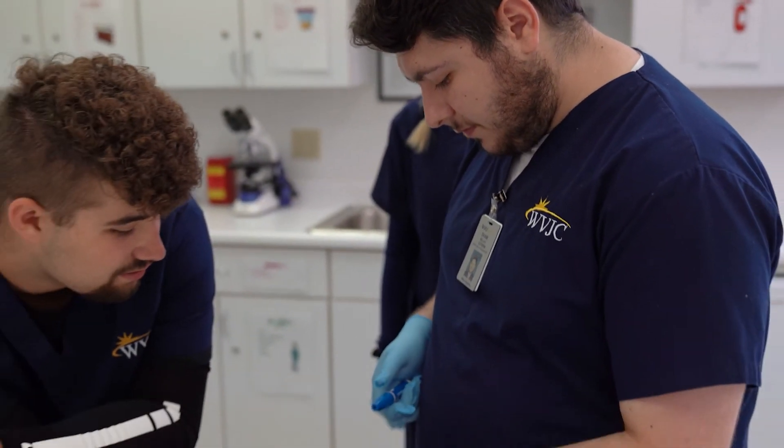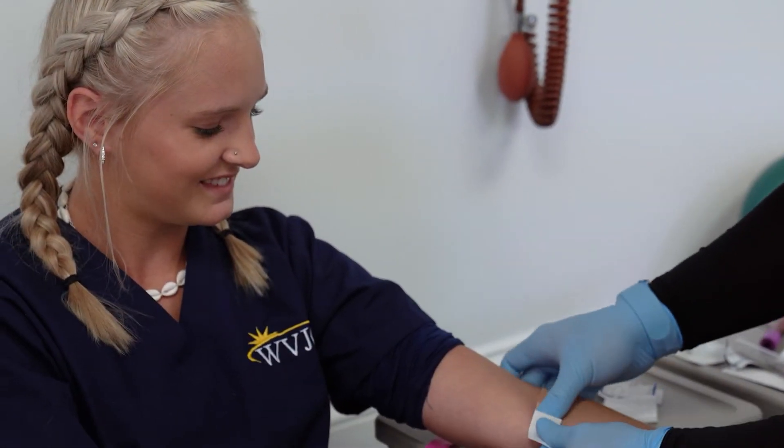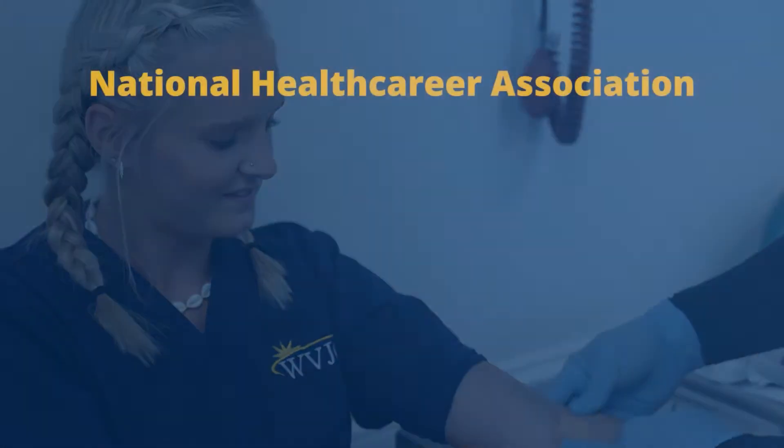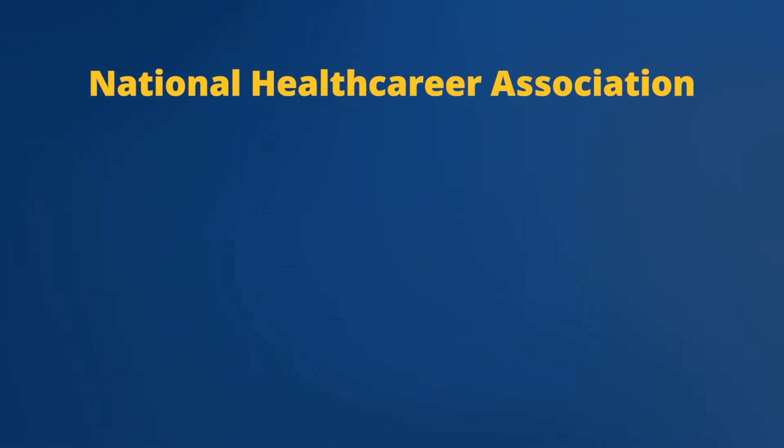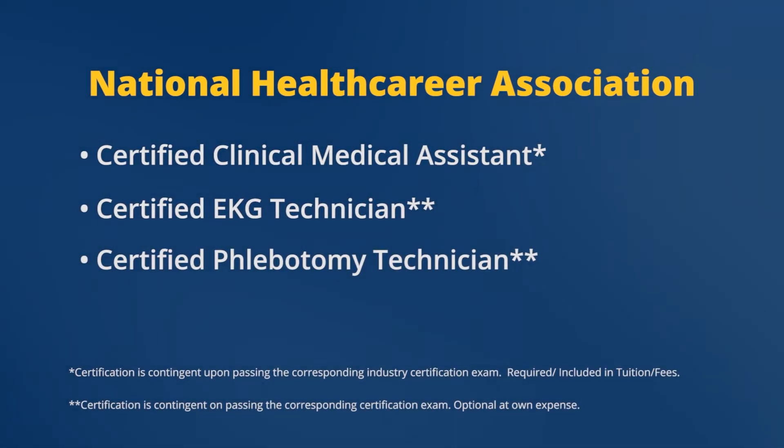WVJC's clinical medical assistant program will not only put you on the fast track to being job ready, it's also designed to prepare you for certain National Health Career Association certification exams, increasing your appeal to the vast groups of healthcare employers.